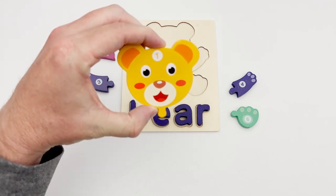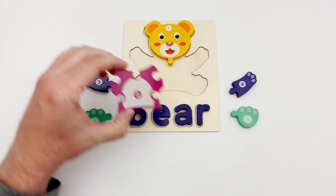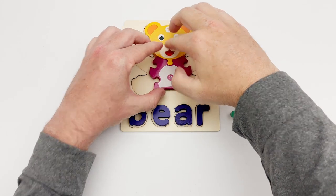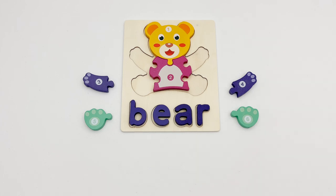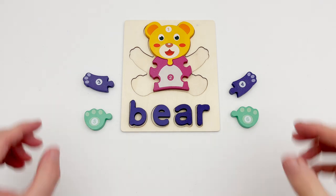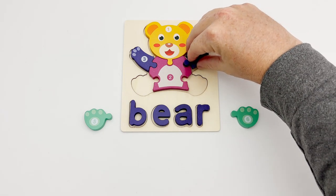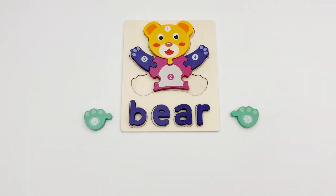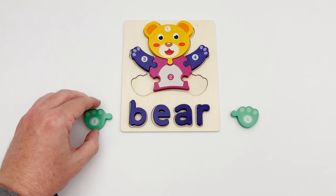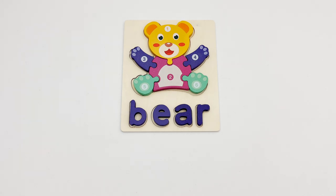Piece number one is the bear head. Piece number two looks like the bear's body — yes, that's what it is! Piece three and piece four are the same — they are the bear's arms, and they fit perfectly! That means piece five and piece six are the bear feet. That completes our bear puzzle!